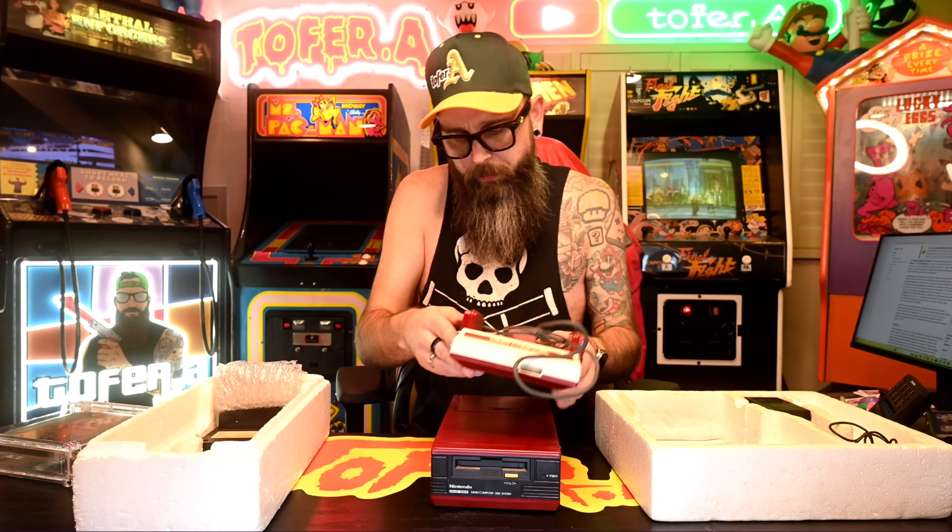This is the Famicom Disk System. Just like all the other disk systems you're probably used to, your Famicom sat right on top of it, they plugged into each other, and this thing ran games on discs — very similar to a floppy disk. That's Super Mario Brothers 2, and not the one we got here in North America. This is the one that in North America we know as Super Mario Brothers: The Lost Levels.